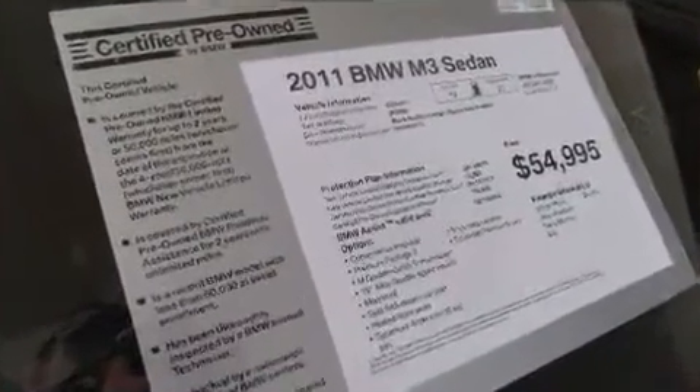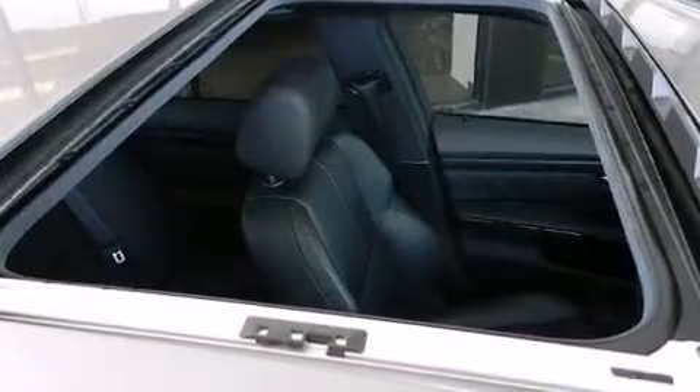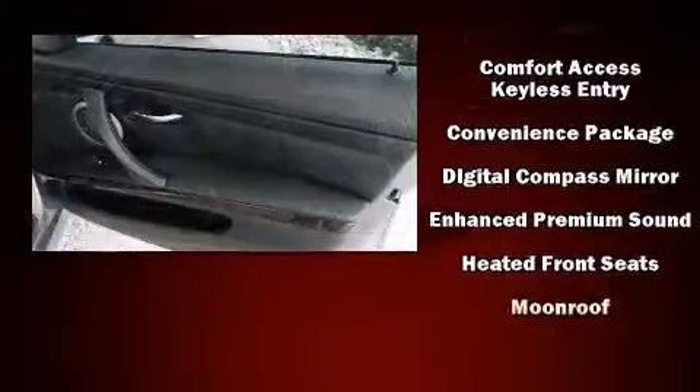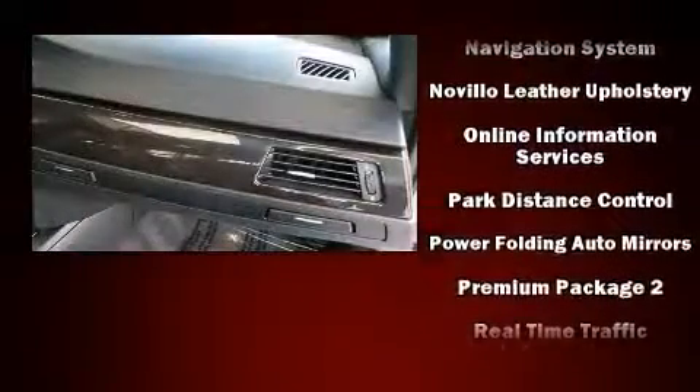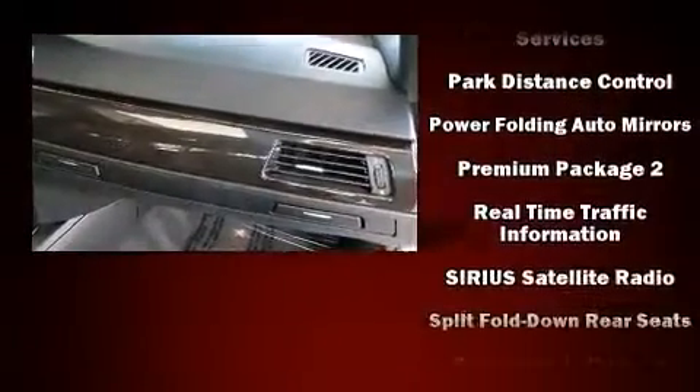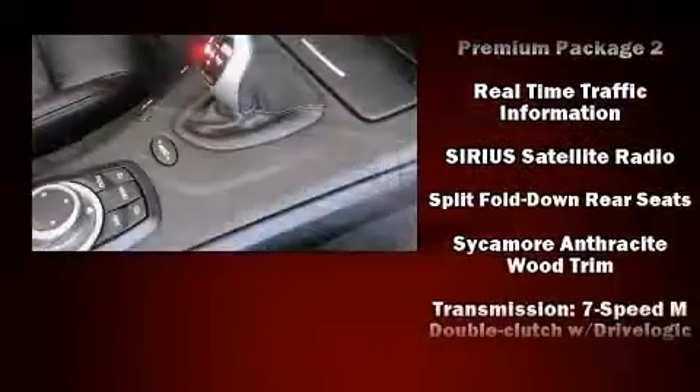BMW also prioritized safety and security with features such as brake assist, an emergency communication system, and four-wheel disc brakes with ABS. You'll never lose visibility with rain-sensing wipers, which activate automatically when the drops start to fall.